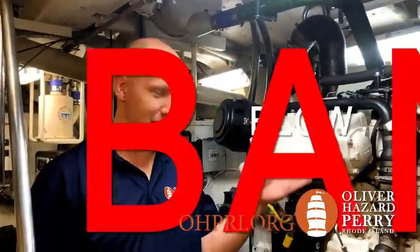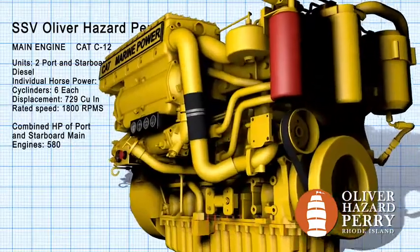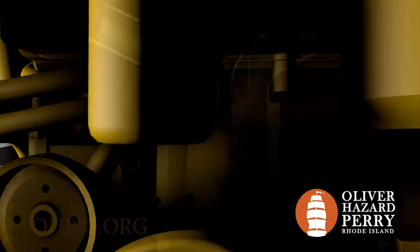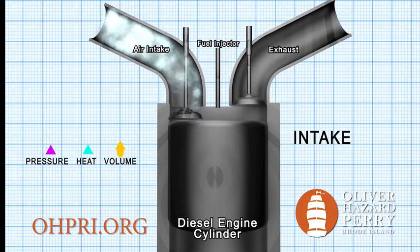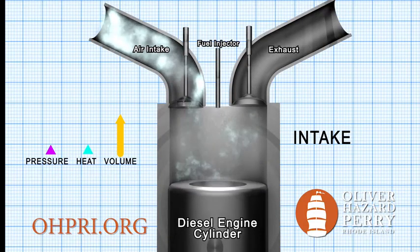There are four steps that make this work: suck, squeeze, bang, and blow. The first part of the process is called intake. The piston is at the top of the cylinder and the intake valve is open. The piston moves down, increasing the volume of the cylinder. Because the intake valve is open, air gets sucked in and fills the volume.